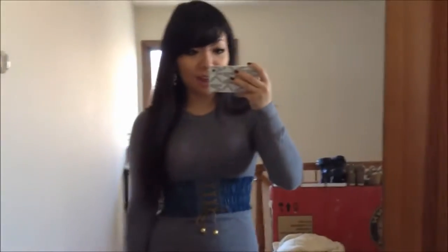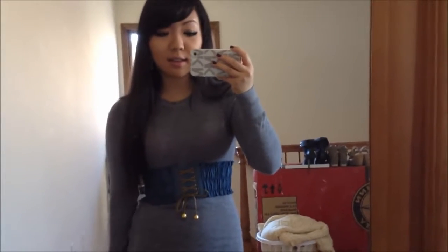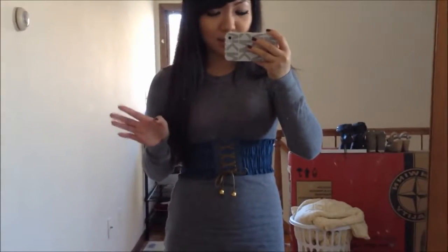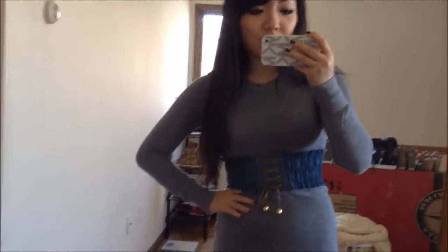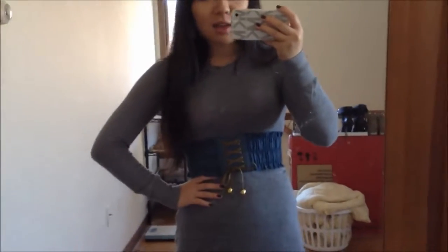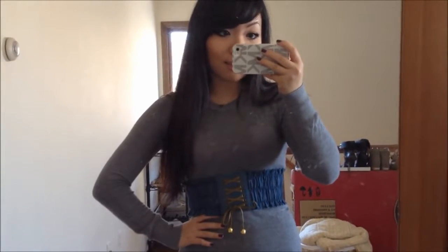Hey guys, so today I'm going to be doing an outfit of the day video and I'm actually going to the city today to go to Actors Fest and see Twilight Breaking Dawn Part 2. Actors Fest is basically like this convention where actors and casting directors go and network and meet each other. Hopefully it'll be a lot of fun and I'm kind of sad about Twilight ending.